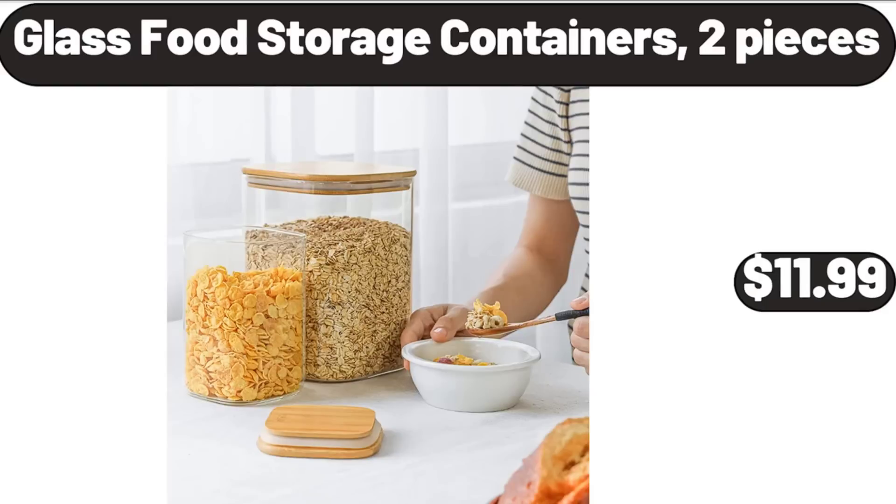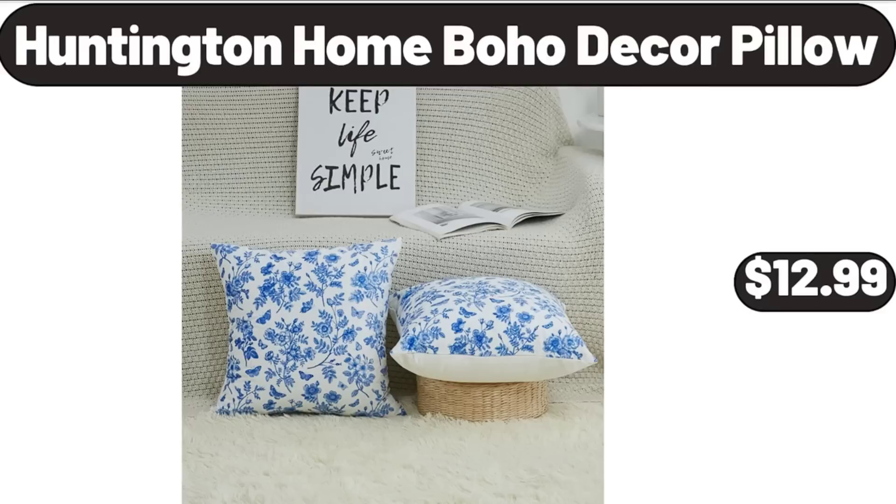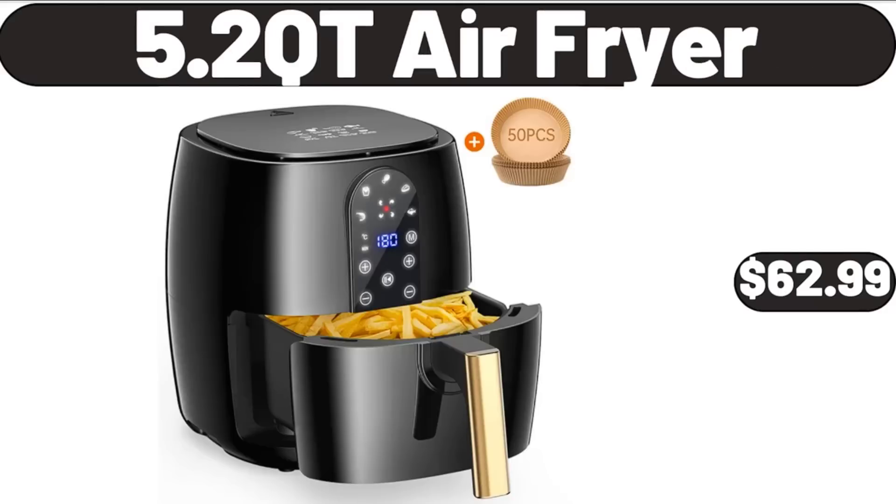Glass food storage containers, two-piece, $11.99. Please don't forget to like the video, really appreciate for everything. Cookware sets, 12-piece, $64.99.